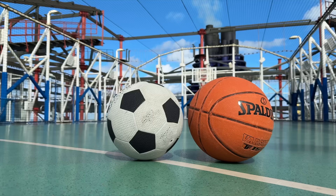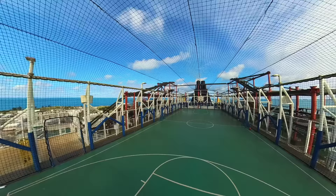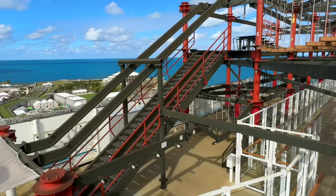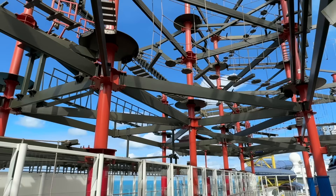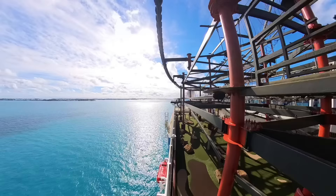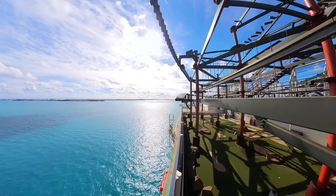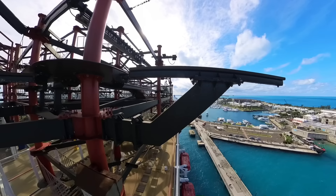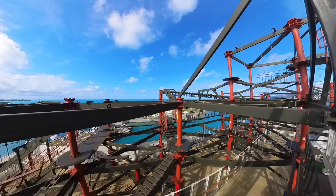One deck down you'll find this sprawling sports court that will likely bring a smile to the face of any sports enthusiast. But for us the bigger thrill is the ropes course perched 19 decks above the sea. This surprisingly exhilarating multi-level ropes course is one of the best we've ever tried at sea, complete with zip lines and planks. That's right — you can walk the plank on a beam that extends over the side of the ship, 180 feet above sea level.